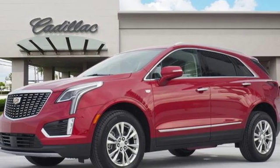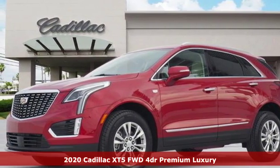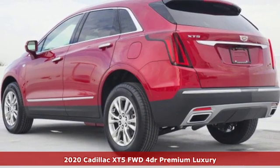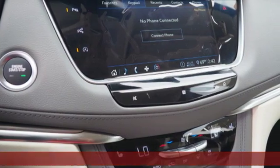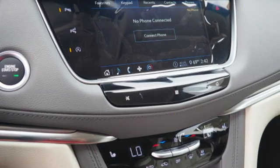Here's a new 2020 Cadillac XT5. Designed with your agenda in mind, this XT5 helps you get ahead while pampering you like it's your day off. It comes with great features you'll love.